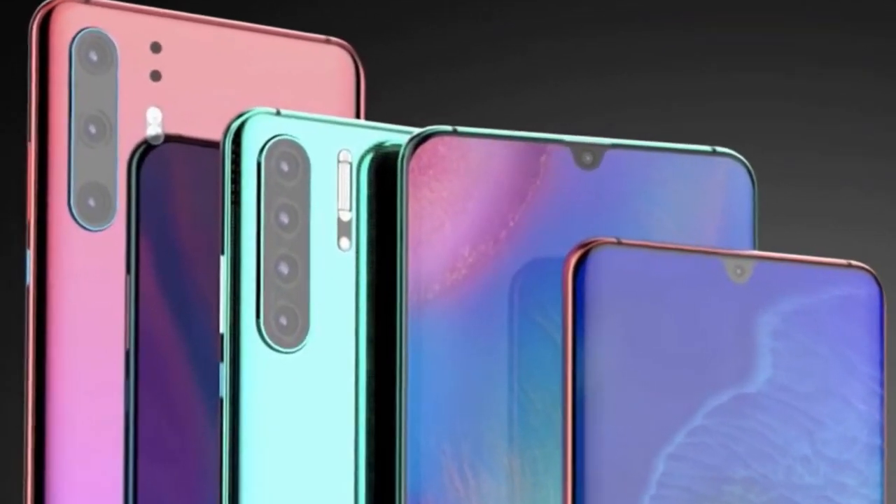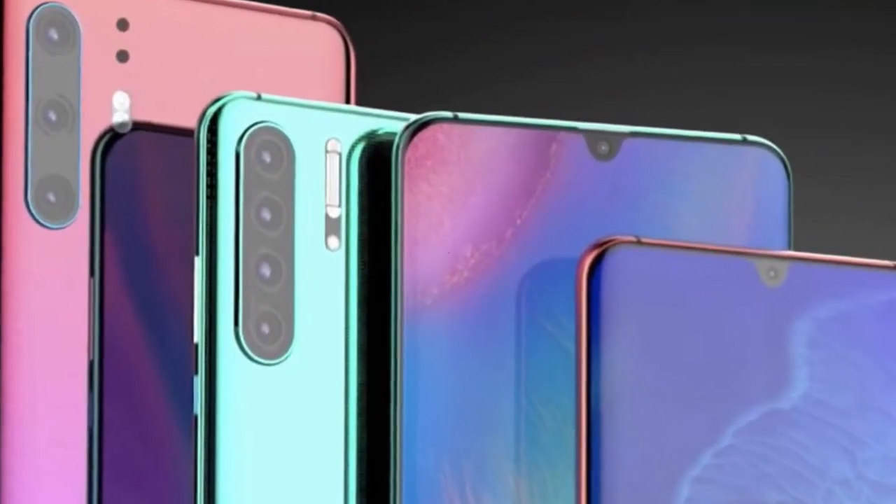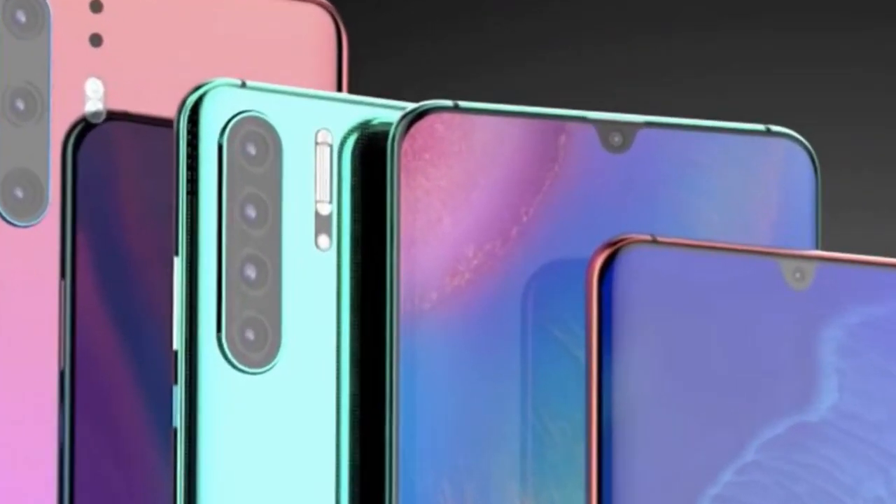What's going on guys, I am Azim and welcome back to another new video. This video is going to be very exciting because I'm going to tell you the specifications and some features of the brand new Huawei P30 Pro, which has not yet released but is coming at the end of this month. We will also talk about the release date later and look at things that have been upgraded compared to the previous model, the P20 Pro.